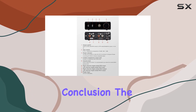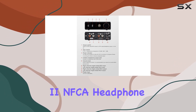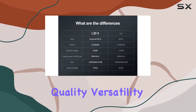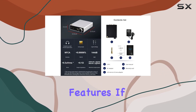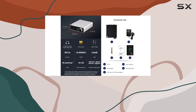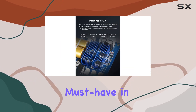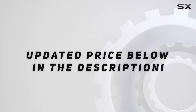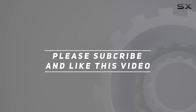In conclusion, the Topping L32 NFCA headphone amp is a true performer, offering unmatched sound quality, versatility, and thoughtful features. If you're serious about your audio experience, this device is a must-have in your setup. Check out the video description for the updated price, and thank you for watching.